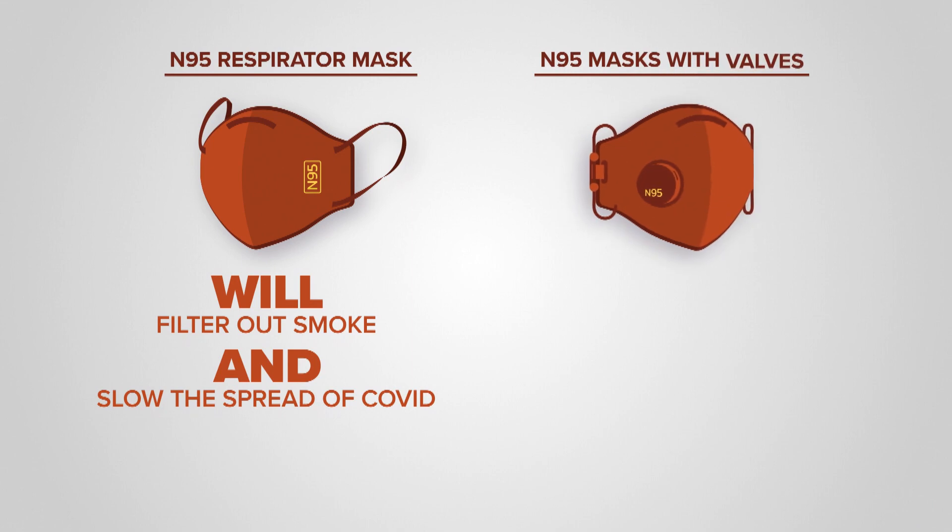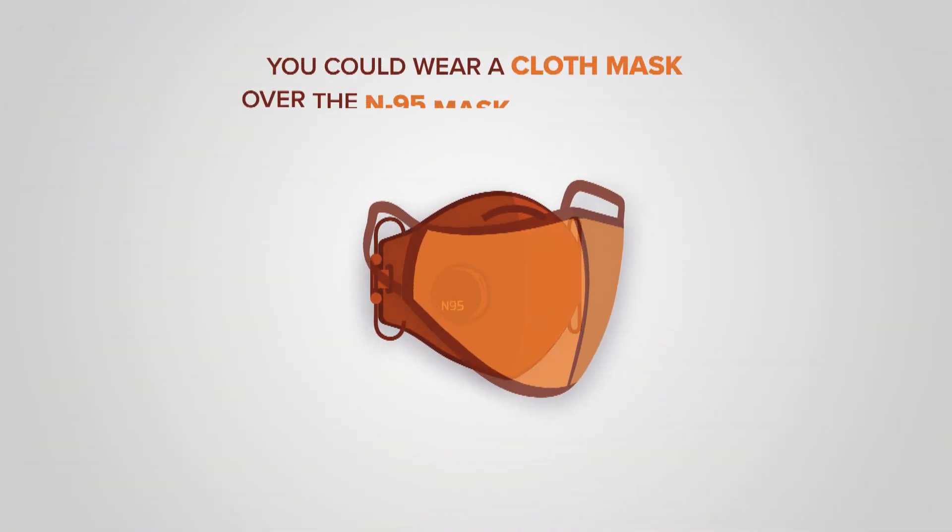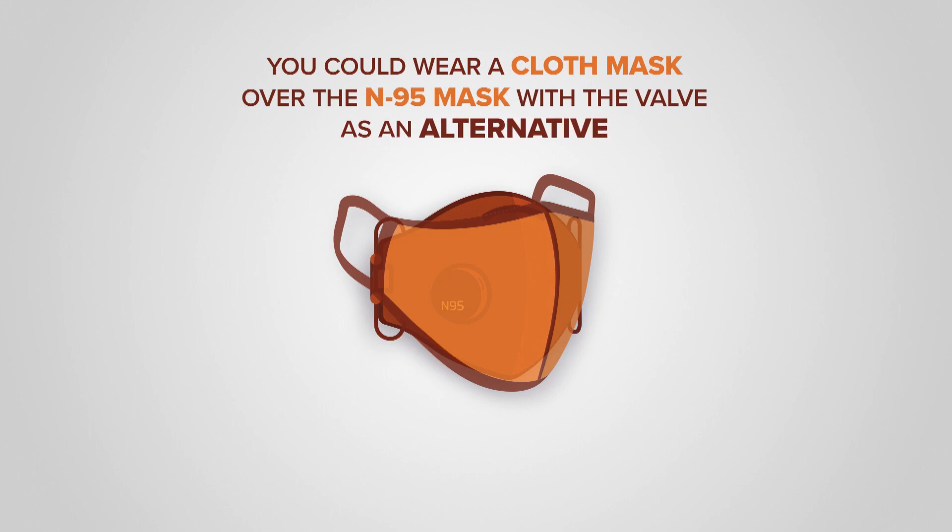The N95 masks with valves will block smoke particles, but will not slow the spread of COVID-19. You could wear a cloth mask over the N95 mask with a valve as an alternative.